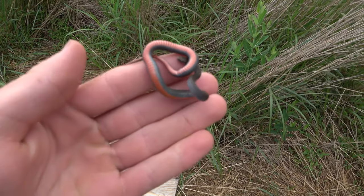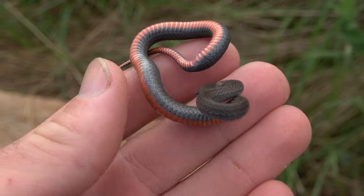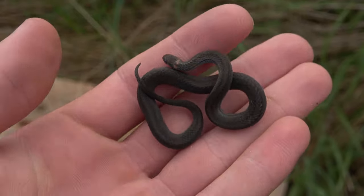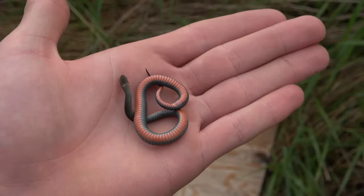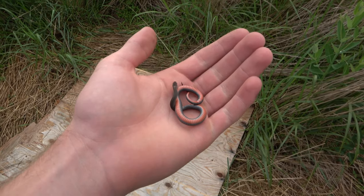First snake of the day is a little red-bellied snake. We've been seeing a lot of these lately, so I'm just going to put it back under its board. It's nice and cool, and it's posing nice, so that tells me that snakes should be up under cover right now.